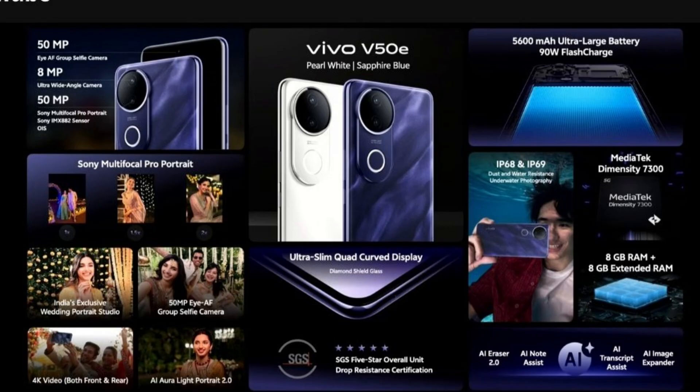Vivo launched its Vivo V50E 5G in India. This smartphone has a 6.77-inch 2K resolution, 120Hz refresh rate, 1800 nits peak brightness AMOLED display. It is powered by MediaTek Dimensity 7300 SoC. It has LPDDR4X RAM and UFS 2.2 storage, and a 5600mAh battery with 90W fast charging. It has a 50 megapixel Sony IMX882 OIS main camera, plus 8 megapixel ultra-wide Galaxy Core GC08A8, plus Aura LED flash dual rear camera setup, and a 50 megapixel Samsung front camera with autofocus selfie snapper.